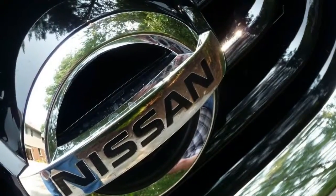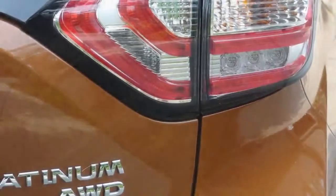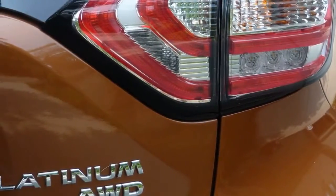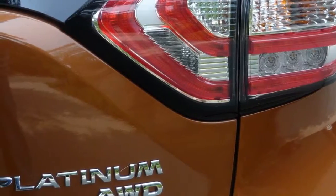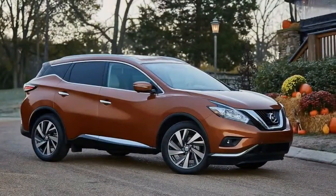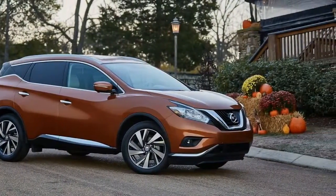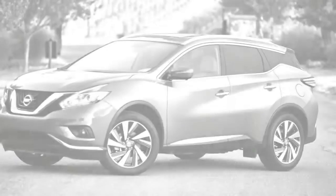Think of the Murano as a tall hatchback iteration of the Maxima sedan, sharing drivetrain and chassis bits, and Nissan's flagship crossover descriptor seems less of a stretch. The Maxima DNA makes itself known in the Murano's well-damped body motions, naturally weighted steering, and crisp brake response.